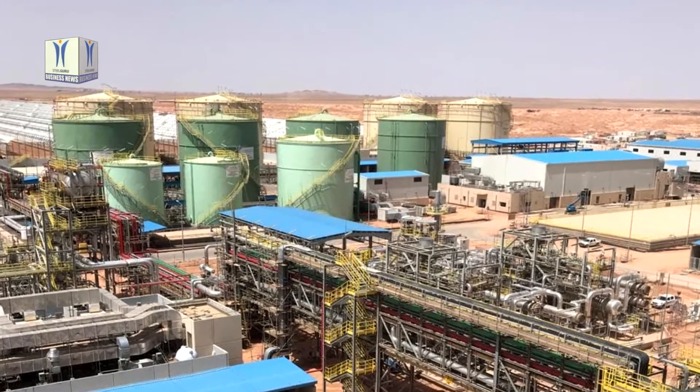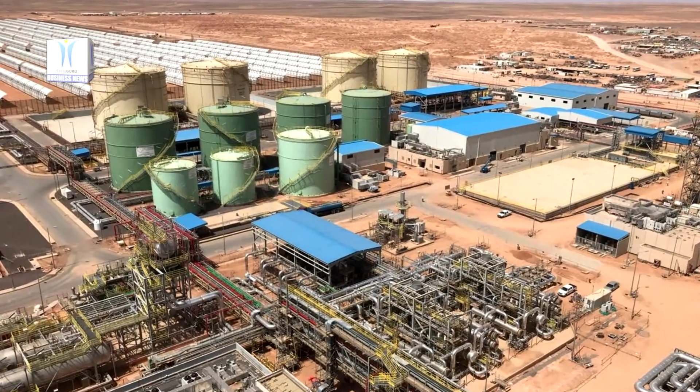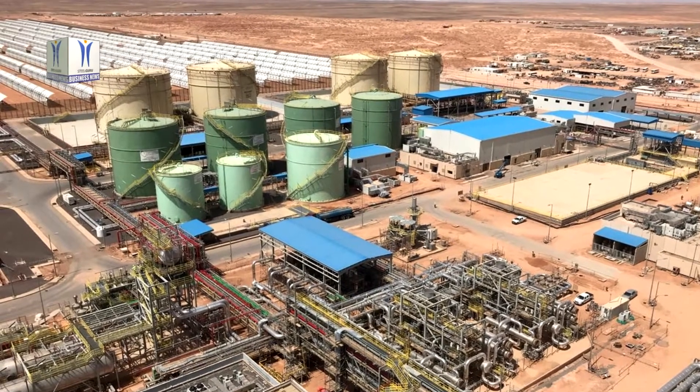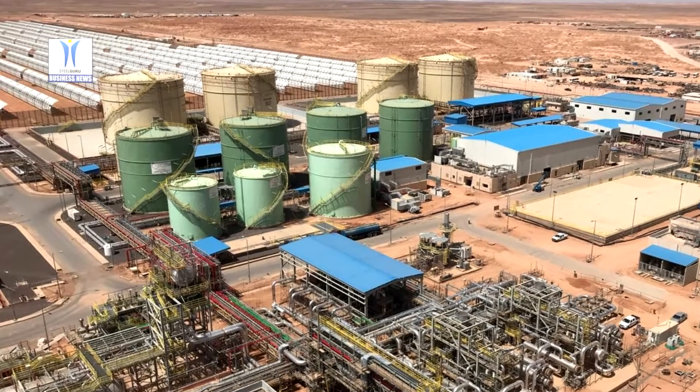GE is providing turnkey services, including engineering, procurement and construction works, and supplying 4 GE 7F gas turbines, 1 steam turbine and 4 heat recovery steam generators, as well as other equipment for the project.